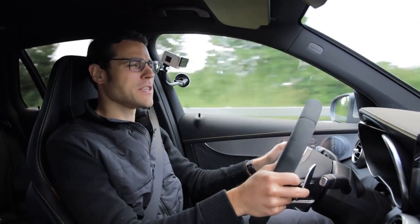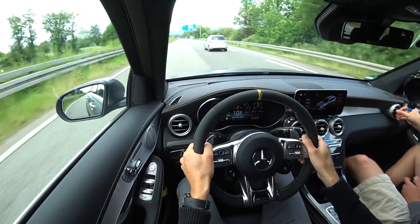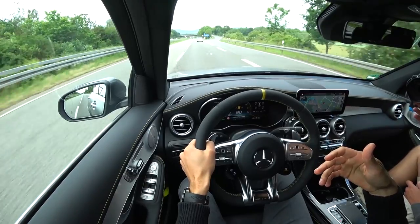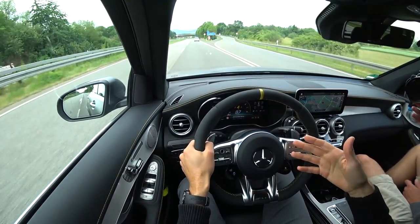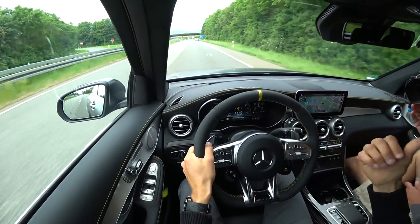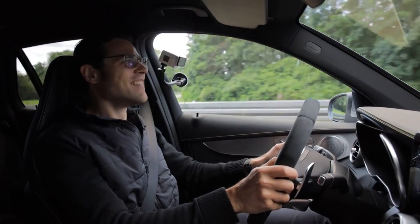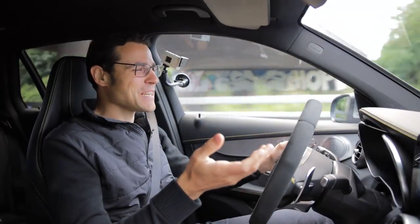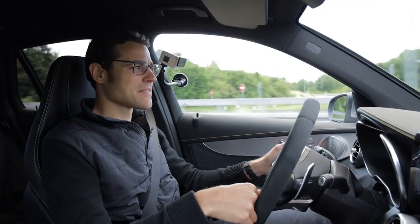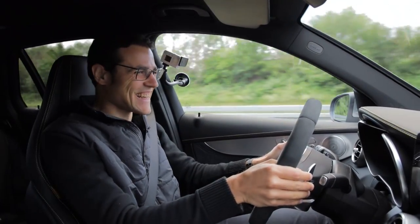Of course, even more fun when you initiate that with the shift paddles yourself — you can go back in gear and have more spontaneous acceleration from the get-go. So many gears to shift. When I look over to Jonas always when I hit the throttle, it's just so much G-force. You can't deny it, can't do anything against it.